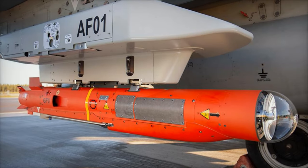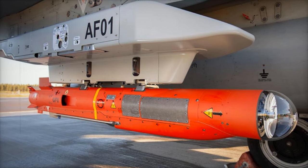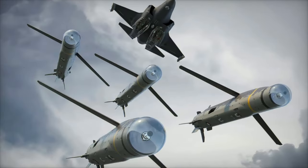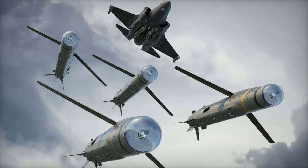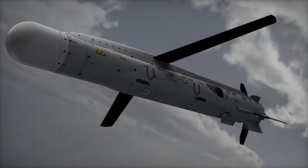The British Royal Air Force and Royal Navy have achieved a significant milestone in missile technology with a successful guided firing trial of the Spear-3 Precision Guided Miniature Cruise Missile. This trial, conducted at the Vitsil test range in Sweden, marked the first time the missile was launched from a BAE Systems-operated Typhoon jet.